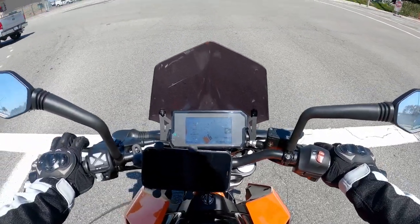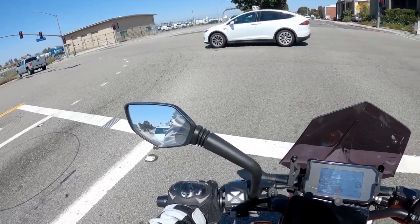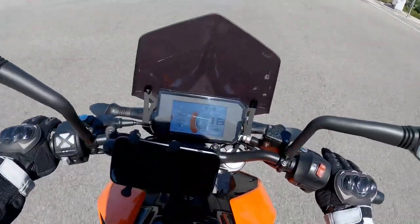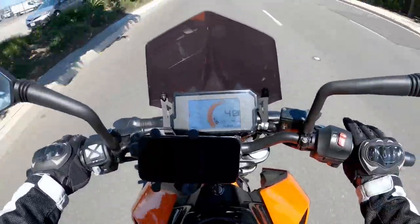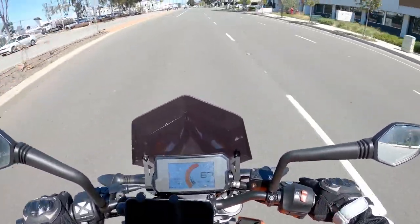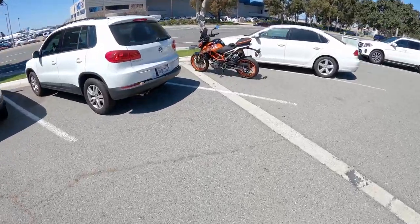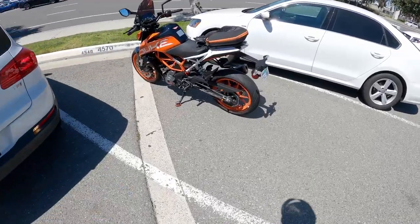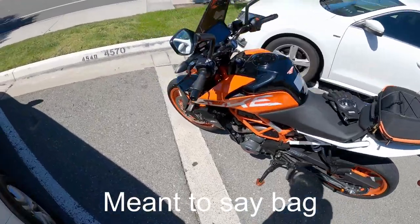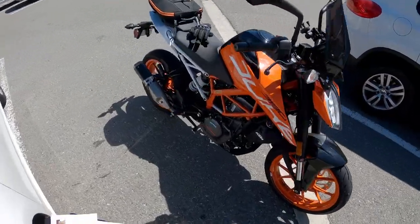You're not going to keep up with high-displacement bikes in a straight line — they'll eat your lunch. This thing doesn't have a very fast 0-to-60; probably around six seconds or so. But by the way, I love this pillion seat — it's like my favorite thing on the bike. Look how gorgeous it is.